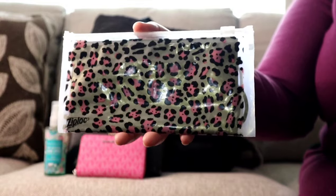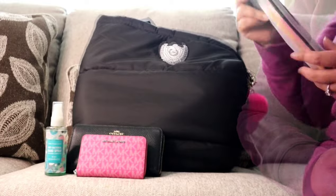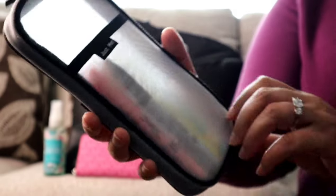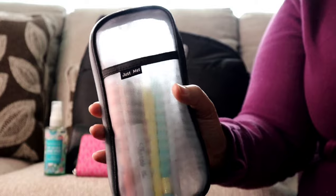I have my reusable Ziploc pouch with my face mask — still carrying those around. Next I have my pencil case with my usual pens: Pilot Tool pens, Sharpie highlighters, and a regular black Sharpie.